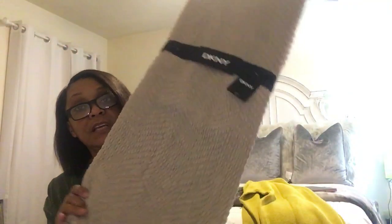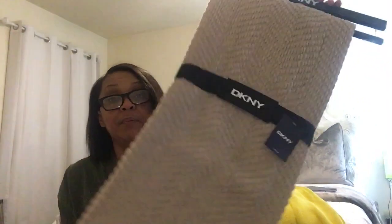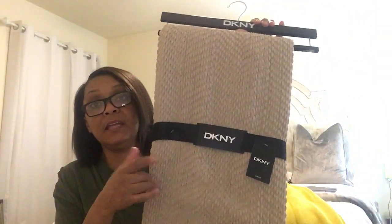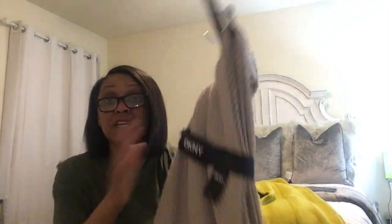Then I went to Marshalls and I got one of these. I already have one but I don't think it's this dark. I wanted to put it on my bed — I think I'm going to put this one on my bed and compare it. I think I bought a blanket that matches this one, so I wanted this to go with it. It'll blend in and I think it's going to look really nice. This is DKNY. I like throws — I have a basket full downstairs. I bought this from Marshalls.